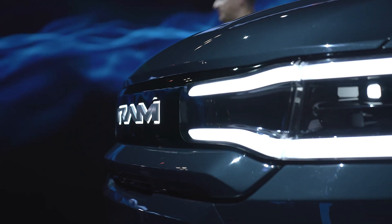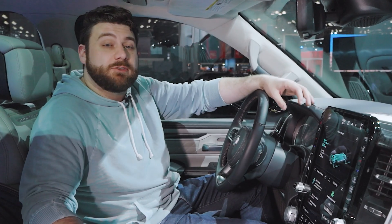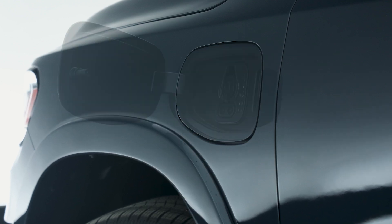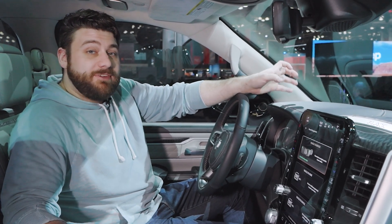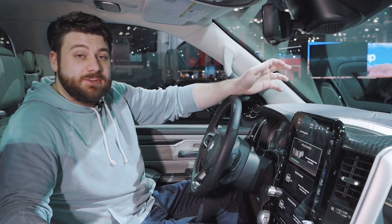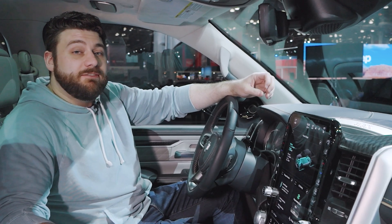It's also worth noting that when this was announced, we thought Ram might include a gas-powered range extender to bridge the gap between a gas-powered truck and an all-electric one, but all those figures are all-electric. As for charging, Ram says this should add about 110 miles in 10 minutes on 350-kilowatt DC fast charging. That's really fast, though that's obviously in ideal conditions. There are a lot of factors that can affect those numbers, but these are big promises, and if Ram can get anywhere close to them, this is going to be a very competitive truck.